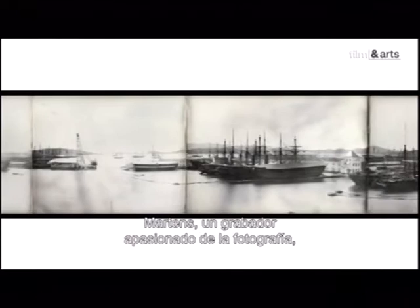La réactivité des fabricants et la course à l'inventivité sont telles que quelques mois plus tard, Martins, un graveur passionné de photographie, construit une véritable chambre panoramique. Dotée d'un objectif rotatif couvrant un angle de 150 degrés, elle lui permet de réaliser des vues d'un seul tenant, comme ce panorama des quais de la Seine réalisé en 1842, sur une plaque courbée, puis remise à plat.